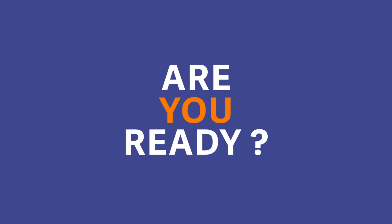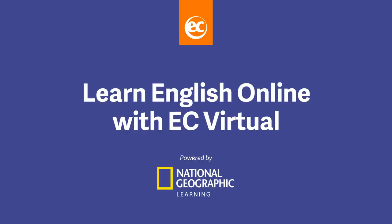Are you ready to enhance your English with EC Virtual? Get started today! EC Virtual — the easy, fun and effective way to learn English live with classmates around the world.